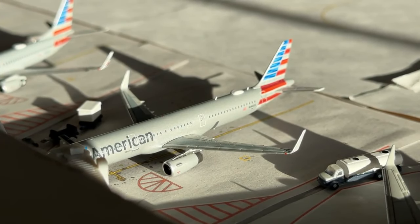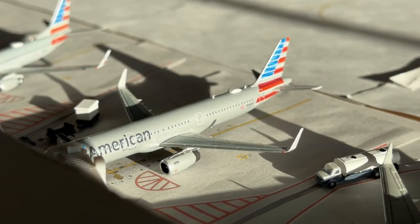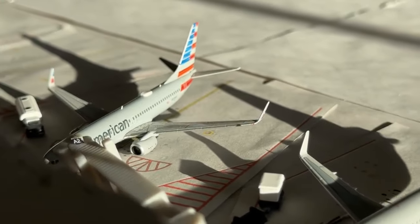Then we have this American Airlines Airbus A321 transcon version. This one's coming in from New York John F. Kennedy — that's been a really cool route. Very similar concept to Miami, so good job American for facilitating planes to make that happen for all your loyal AAdvantage members.